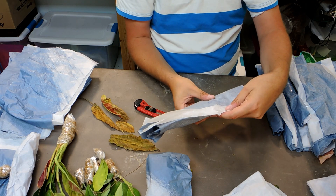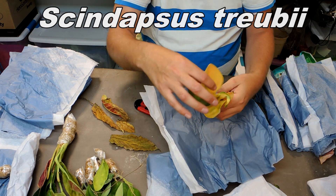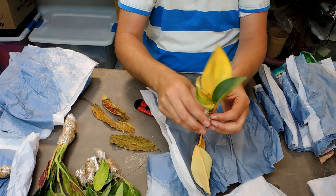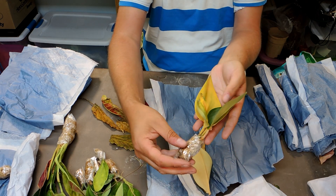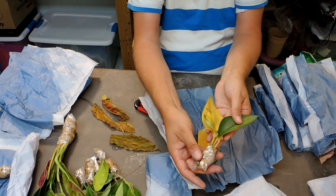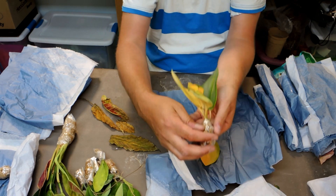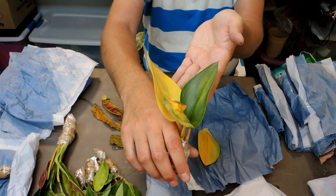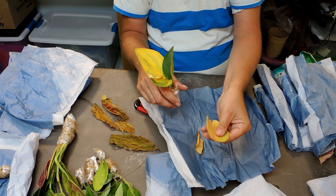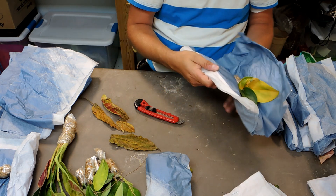This one is a Scindapsus treubii — and it doesn't look so good. I've got one good leaf on this treubii. They were $8 each so it was worth a gamble. As long as the stem is good with no rot, you should be able to bring them back. I love the leaf texture — even half dead it's beautiful. Always a gamble; you have to be willing to take a risk for better prices.